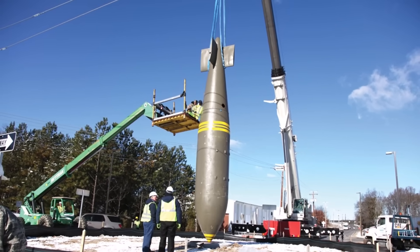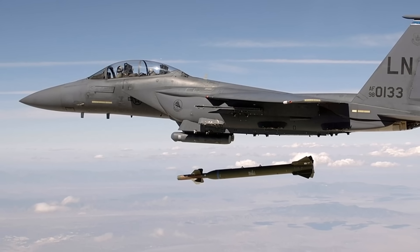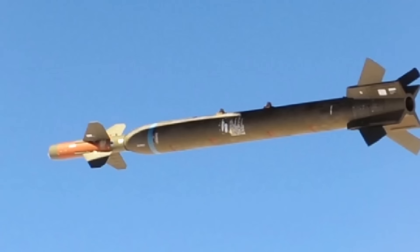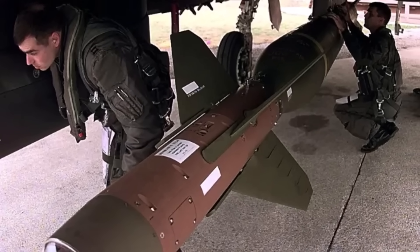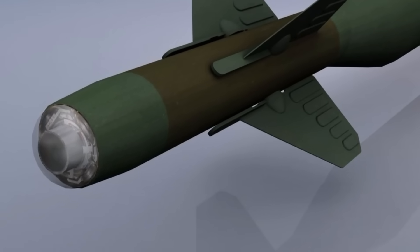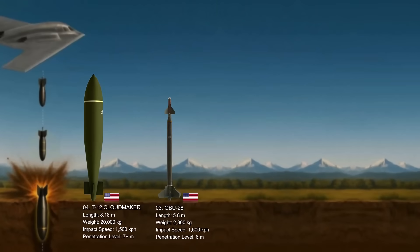Number three: the GBU-28. Simply known as the bunker buster, it is a powerful laser-guided bomb made by the U.S. and a great example of how quickly military needs can spark innovation. During Operation Desert Storm in 1991, U.S. forces encountered Iraqi bunkers that were buried very deep and too tough to destroy with regular bombs. In response, the U.S. Air Force's Air Armament Division at Eglin Air Force Base developed the GBU-28 in an incredibly short time frame — less than three weeks from design concept to combat deployment. Reports suggest the GBU-28 can penetrate over five meters of concrete and 50 meters of earth.